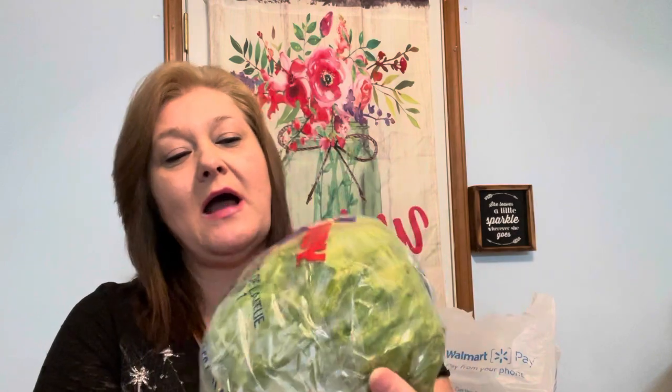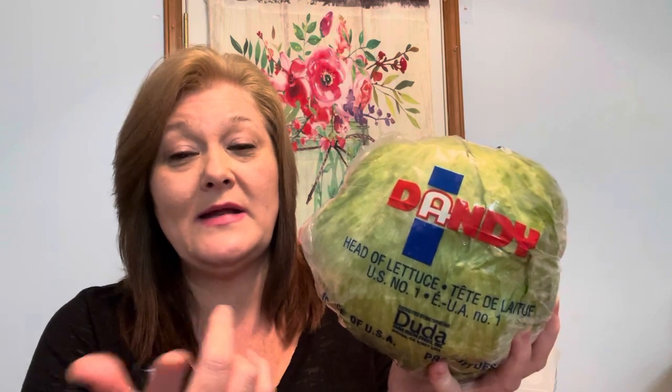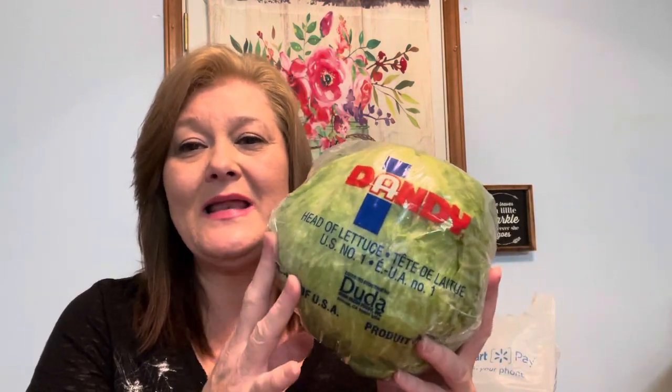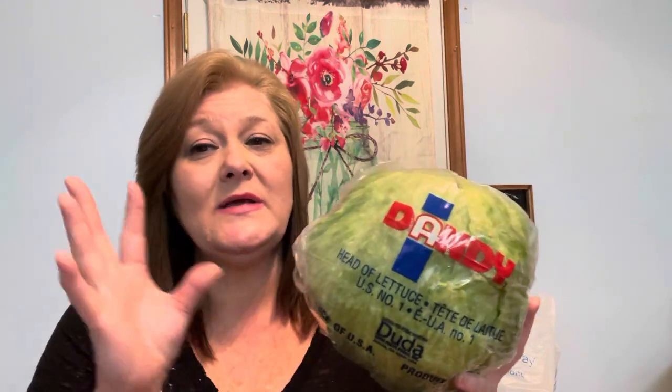I also got a few vegetables. I always pick up a head of lettuce — I really should have gone to Aldi. This one is by Dandy, product of the USA. It doesn't say how many ounces it is, but I try to always pick up one that's a bit harder, not just fluffy lettuce. This was $1.74. The last one I bought at Walmart was about $1.47.